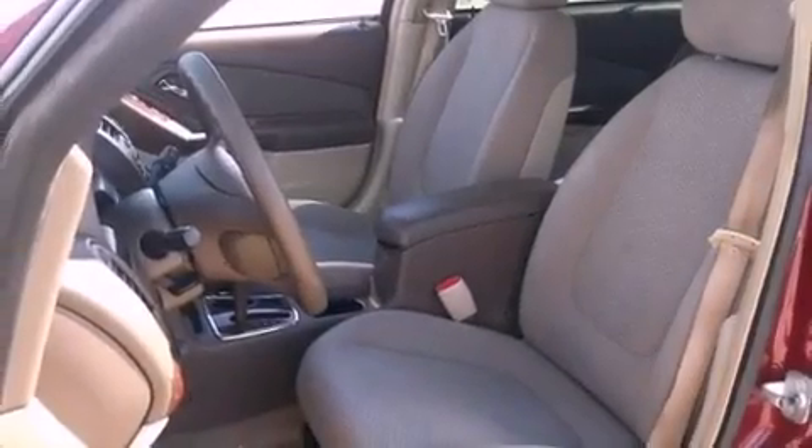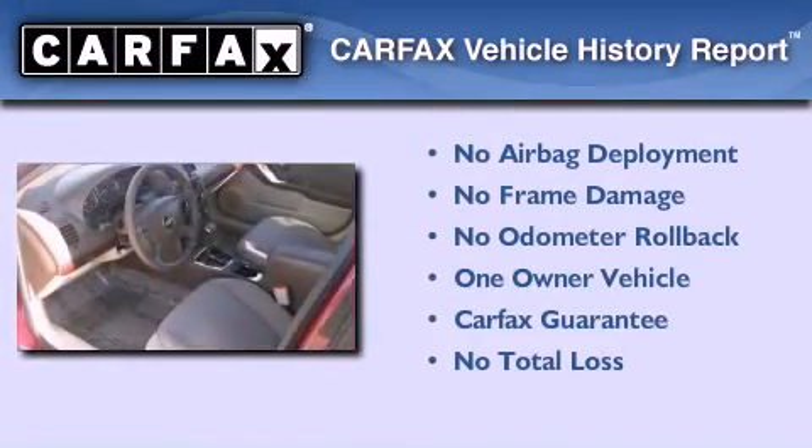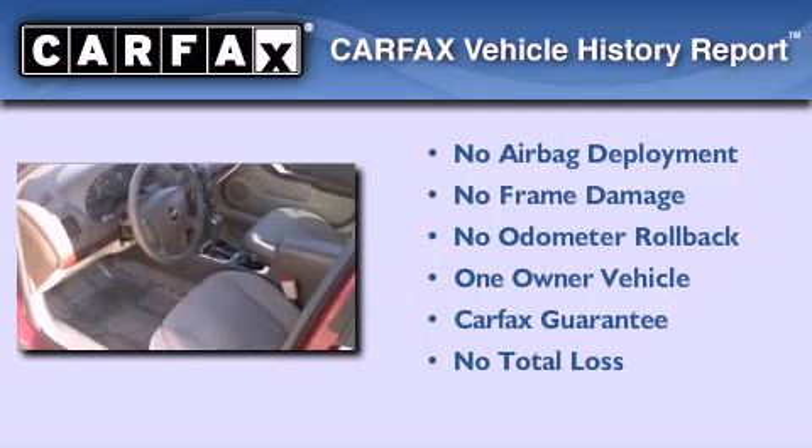its fuel efficiency will save you time and money. This Chevrolet has had only one owner and it qualifies for the Carfax buyback guarantee.